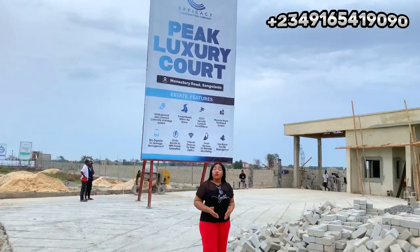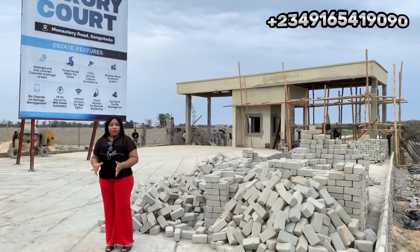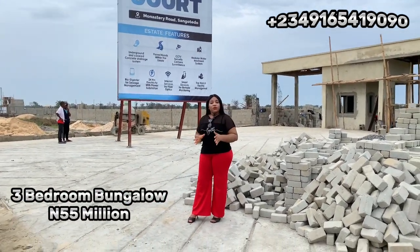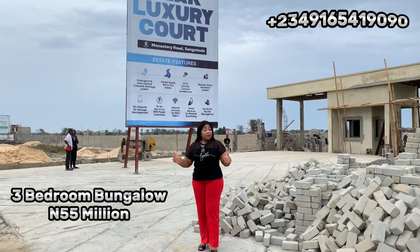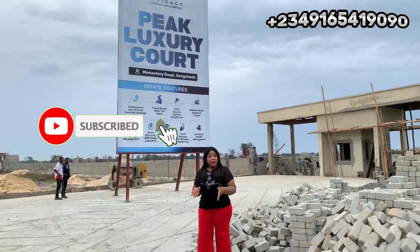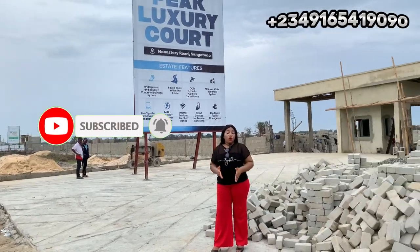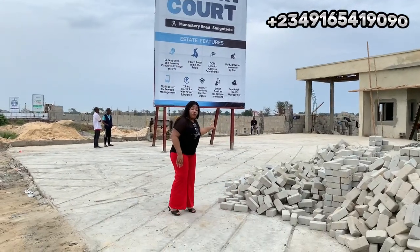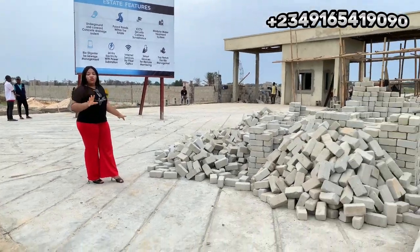We also have properties here — a fully detached three-bedroom bungalow selling for 55 million Naira, and terraces which are off-plan. If you're interested, call the numbers on your screen. I want to show you the texture of the land so you can see what you're buying — let's go.